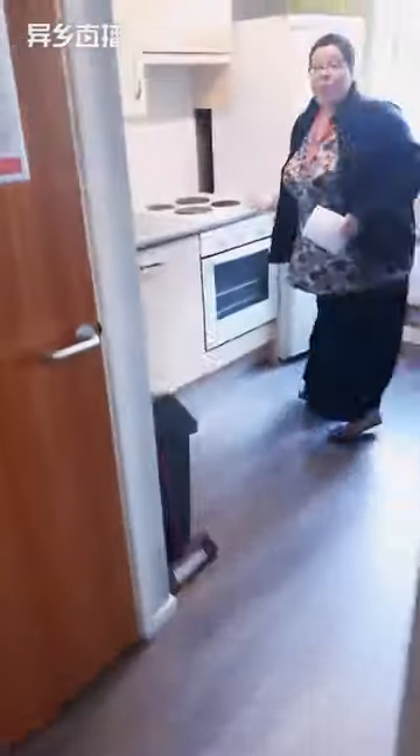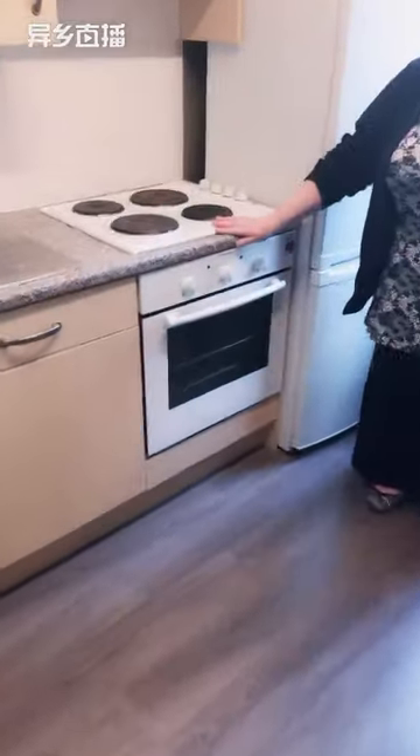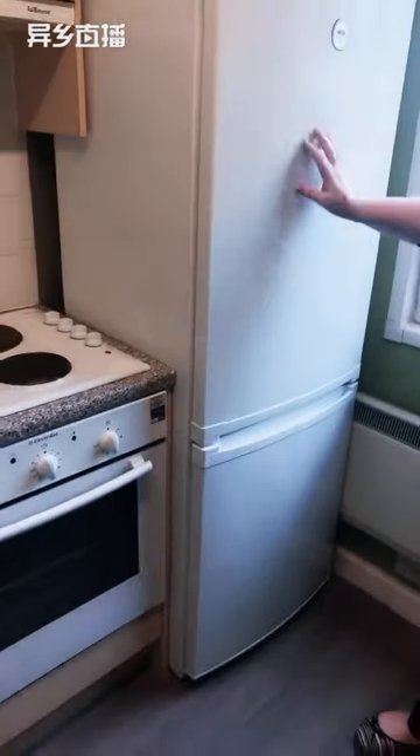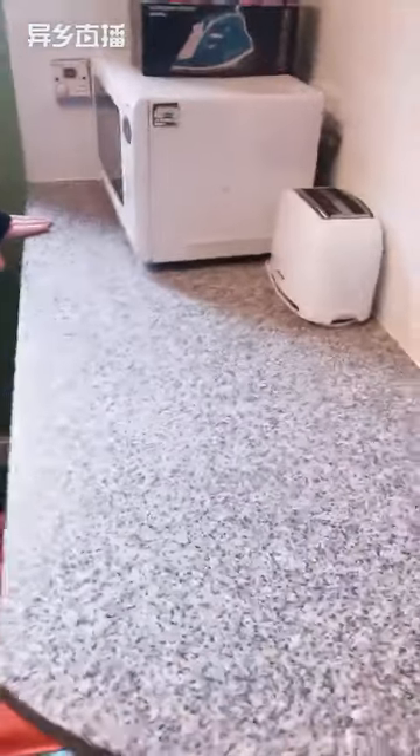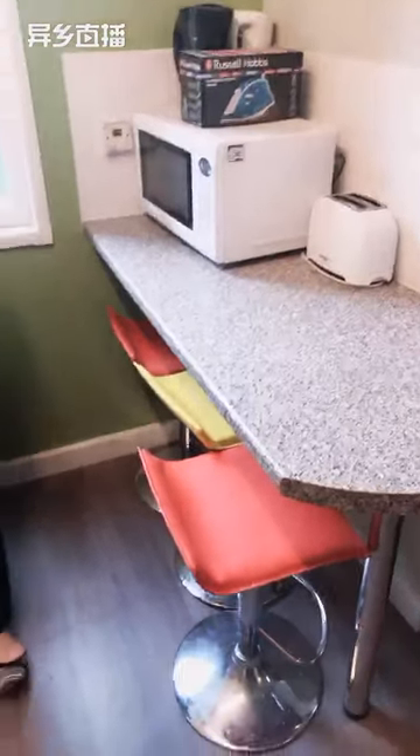One of the great things about our studios is you do get a proper oven and a proper four-ring hob, and a full-size fridge freezer. So it's a really good space — it's all very self-contained. You've got a breakfast bar here, so you've got space to sit and eat. And as I've mentioned, the majority of our accommodation is en suite, so you can have a look at the bathroom there.